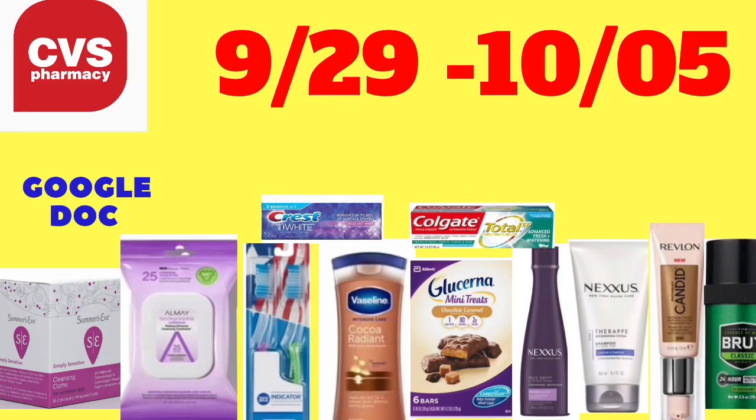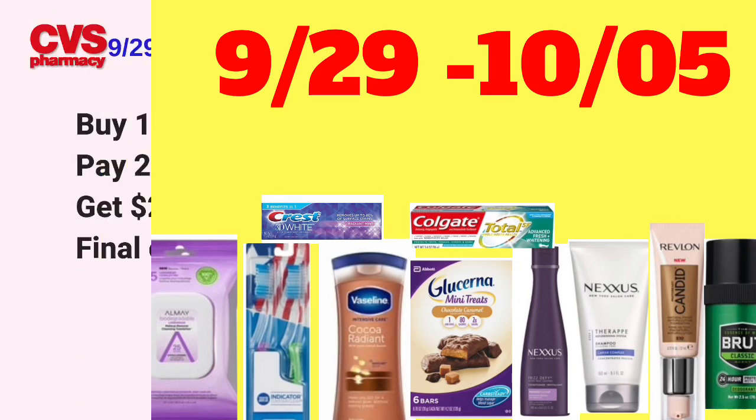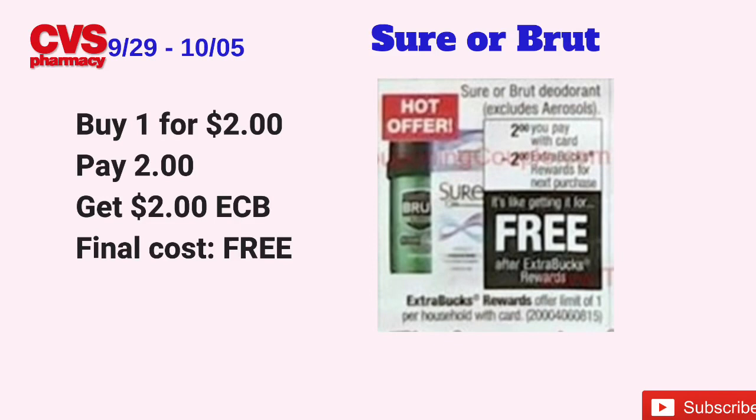Hey guys, welcome back to my channel! Thanks for taking the time to watch this video. I'm happy to bring you another CVS weekly matchups where I show you the best deals at CVS starting this Sunday, September 29th to Saturday, October 5th. I will leave a Google document linked in the description box with the breakdown as I always do, so let's get started!